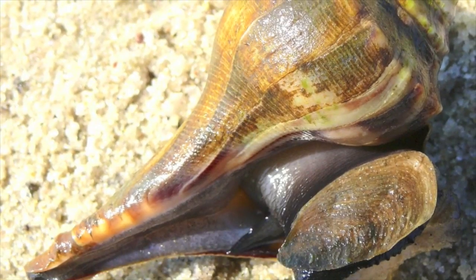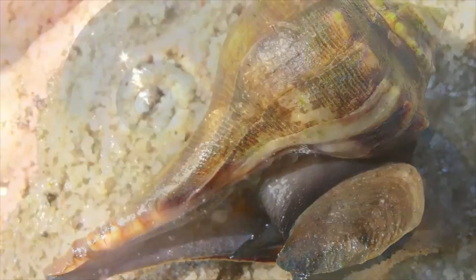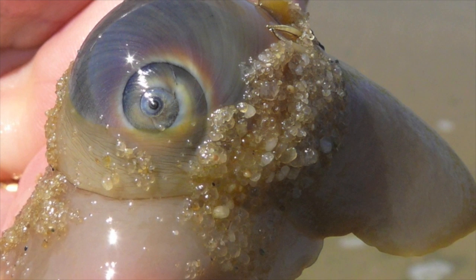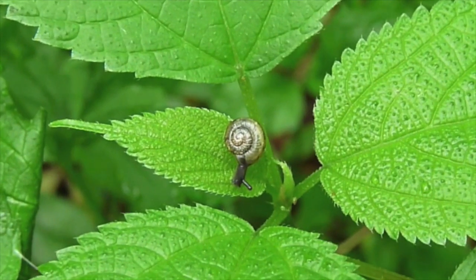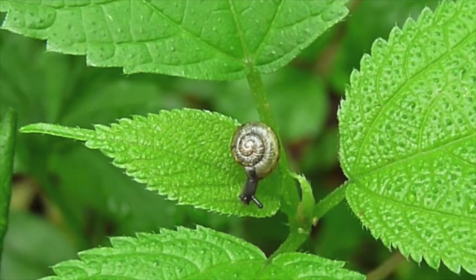This large gastropod is called a whelk. And this animal, with its feet and stomach all over my hand, is called a moon snail, also a gastropod. Even though they don't live in the ocean, garden snails are also gastropods.